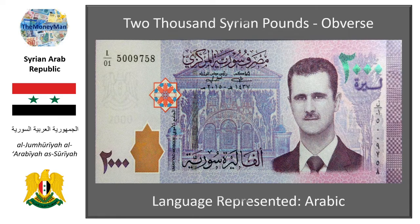The reverse of the 1000 pound note pays further tribute to the late, great Roman Empire — this time with a nod to one of Rome's most famous obsessions: wine. An ornate mosaic of the grape harvest at Deir al-Adass celebrates Syria's heritage as a Roman region teeming with vineyards.